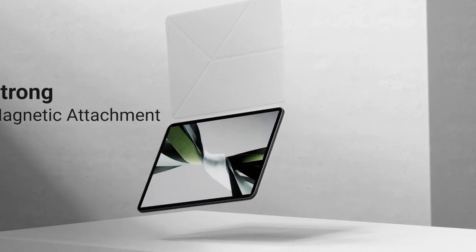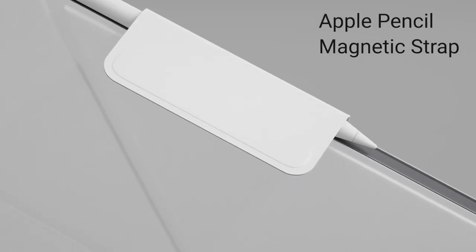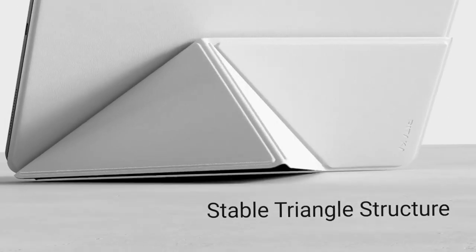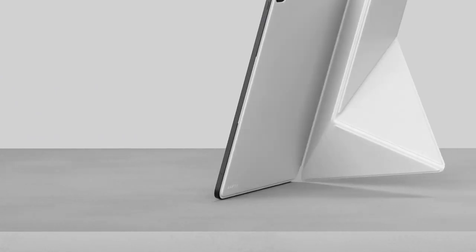Hi, welcome to the All Cases channel. In this video we are going to talk about the top best iPad Pro 11 inches fifth generation cases you can buy. Please subscribe to our channel and press the bell icon for more videos.